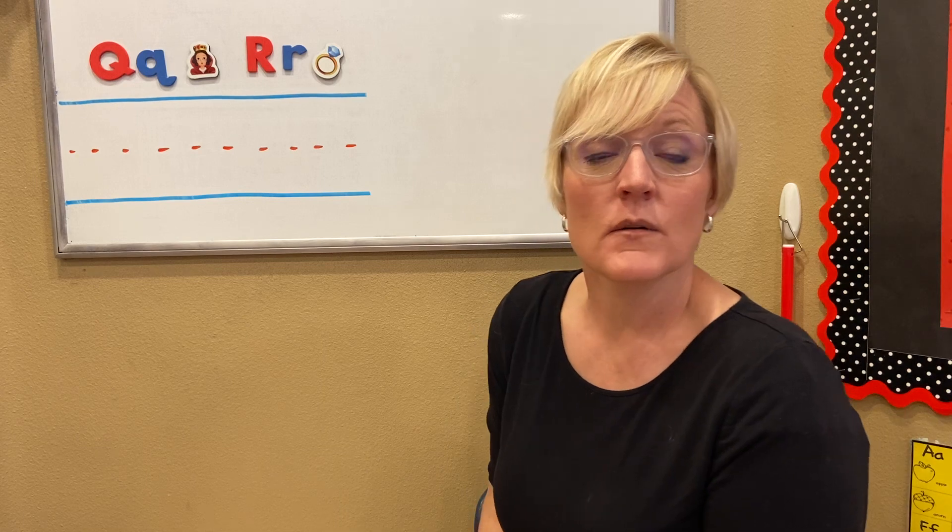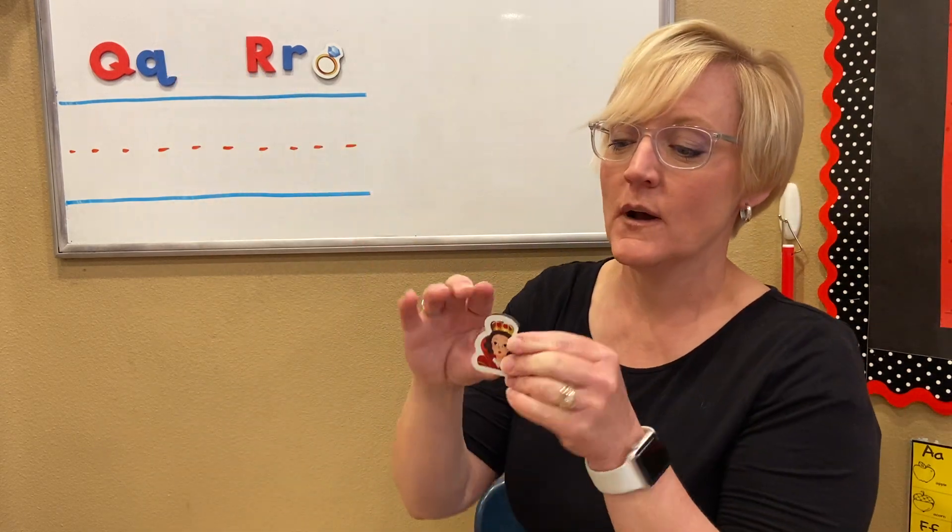First, we'll start with letter Q. Letter Q, we learned, says Q, Q, like a queen.